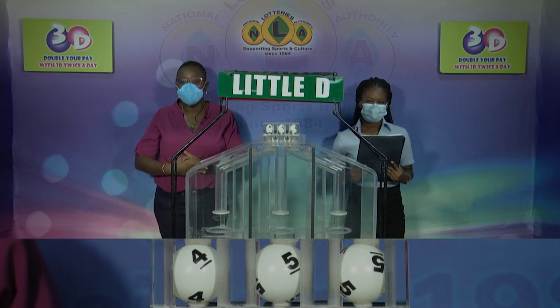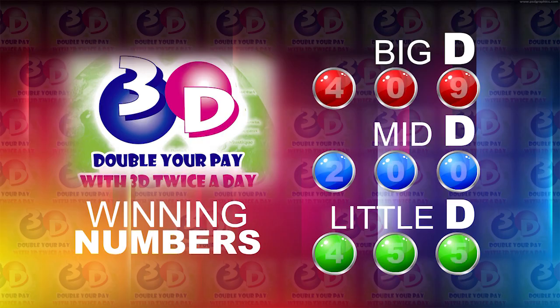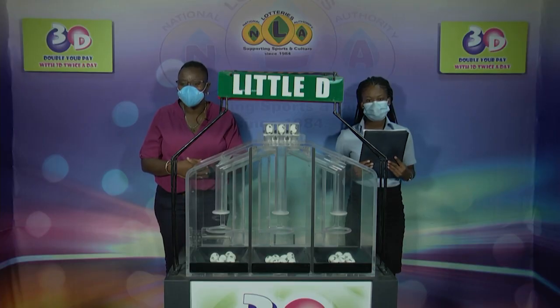Here is a recap of the winning numbers for this evening. Big D is 4, 0, 9. The Mid D is 2, 0, 0. And the Little D is 4, 5, 5. Thank you so much. We'll continue with the Island Numbers Lotto draw in just a moment.